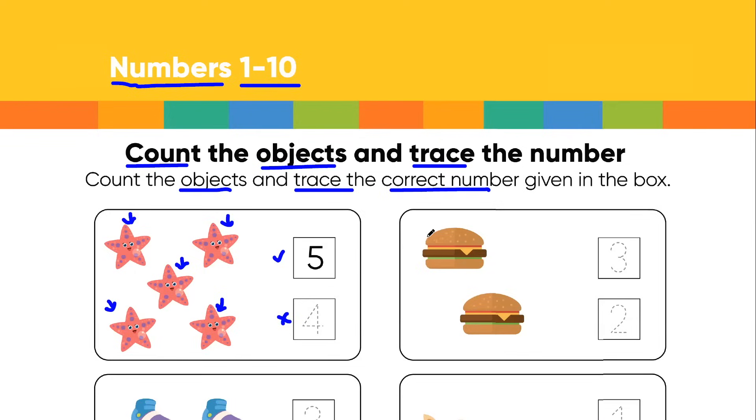Now let's see what we have beside it. In this box we got our favorite meal — that is burger. Who doesn't love burger? So first of all we have to count how many burgers there are and then we have to trace the correct number given in the box. Burger number 1 and burger number 2 — so these are 2 in number. In front of it you got number 3 and number 2; 3 is not the correct answer while 2 is the correct answer. So let's start tracing number 2: start from this point, make a round curve, keep going down till you reach the bottom, now make a slant line from left towards right. We are done with the tracing of number 2.